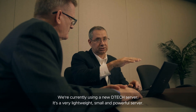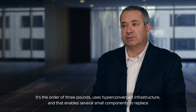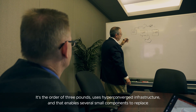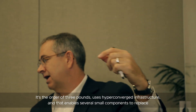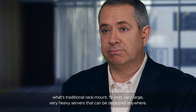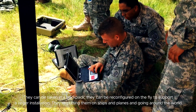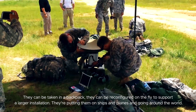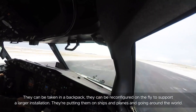We're currently using a new DTEK server. It's a very lightweight, small, and powerful server — on the order of three pounds. It uses hyper-converged infrastructure, enabling several small components to replace what is traditional rack-mount, 19-inch, very large, very heavy servers. They can be deployed anywhere — taken in on a backpack, reconfigured on the fly to support a larger installation. They're putting them on ships and planes and going around the world. So the smaller, the better.